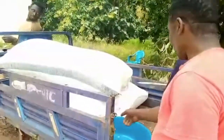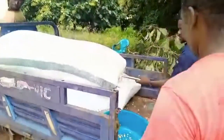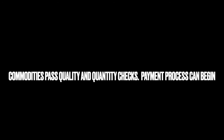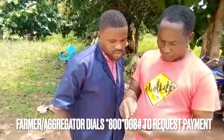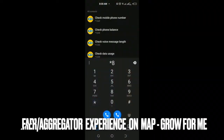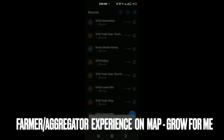After being satisfied with the tests carried out, the farmer can then proceed to request payment for his goods, which will be approved by the warehouse officer. To request payment, the farmer dials the code *810*008# on his phone. Let us take a look at the walkthrough and experience of the farmer or aggregator on the micro aggregator platform.